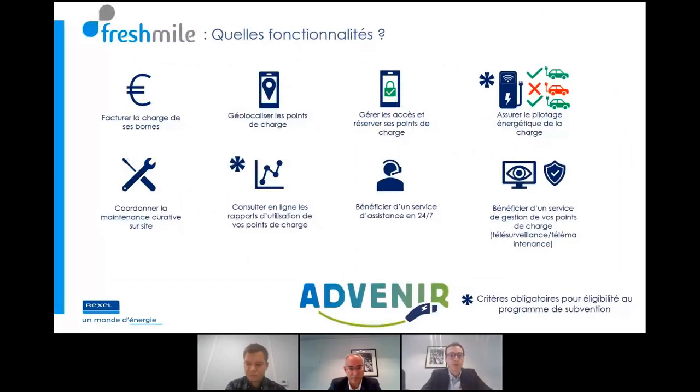Premier point : sans opérateur, la recharge sera forcément gratuite. Via Fresh Mile, on peut monétiser la recharge à la minute, au kilowatt ou les deux. Deuxième point : Fresh Mile permet de localiser les points de charge sur Waze, Google Maps et tout service de localisation — ce qui donne plus de visibilité au propriétaire de borne ayant un hôtel, restaurant ou commerce. On peut aussi gérer les accès : savoir qui se connecte, autoriser ou refuser l'accès. On peut également réserver un créneau de recharge pour éviter de faire la queue, et assurer le pilotage énergétique statique de la charge — limiter la puissance d'une station, ce qui est un critère obligatoire pour Advenir.